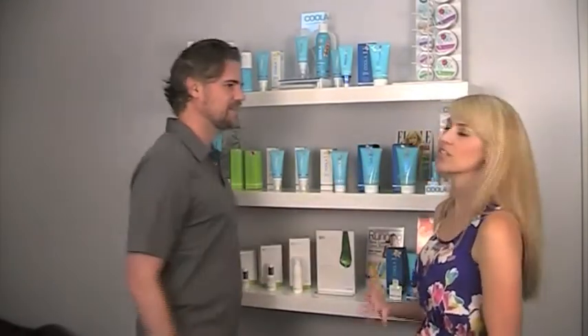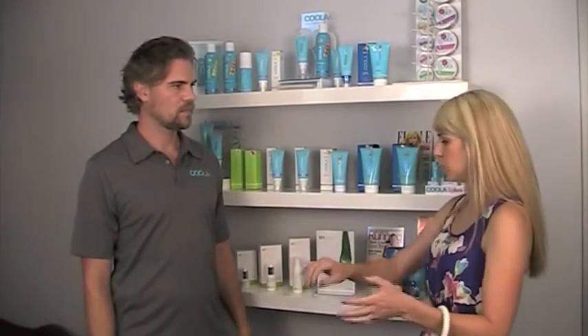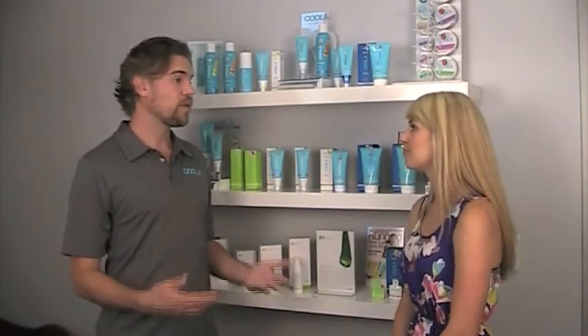When you're using a sunscreen, people might not understand — why don't you want a high active ingredient? Why do you want it to sit on top of the skin? This is really important; a lot of people don't understand how sunscreens work. Can you explain why you want it to sit on top and not penetrate? Definitely — because that's where they're actually working.